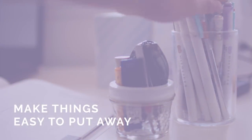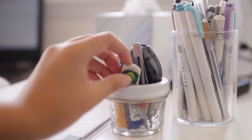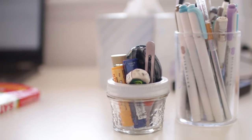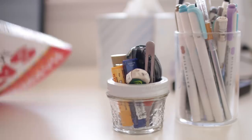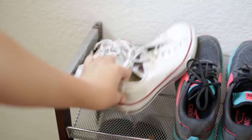Number four: store items where they're easy to put away, not where they're easy to take out — because the real problem with organization isn't that it's hard to take things out, it's that it's hard to put things away. For example, you should store your shoes at your front door instead of in your closet.